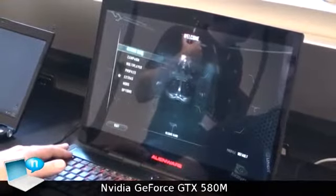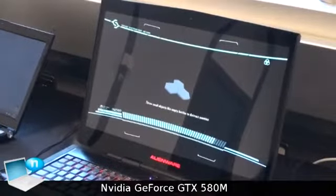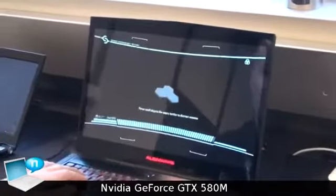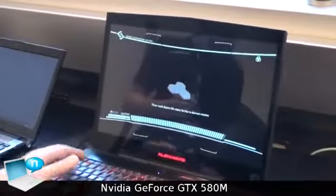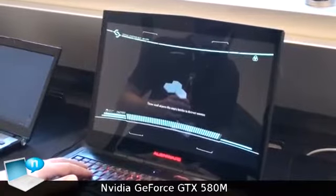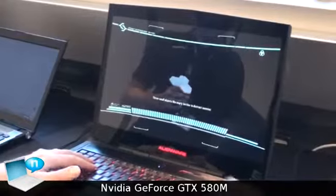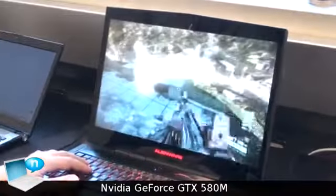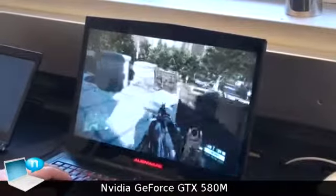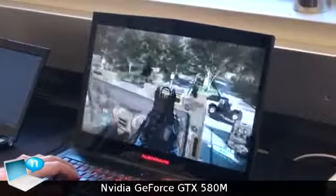Let me resume the game to show you how it's running on the notebook. We are now running in full HD resolution, which is basically the native resolution on the screen of the M17EX. The first time I saw it I was really amazed — to have a notebook with such performance is really cool. We need to wait a little bit because it's loading all the textures. As you see now we are running everything on max, including motion blur.